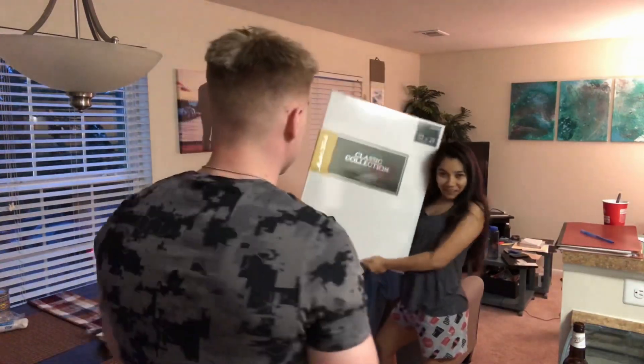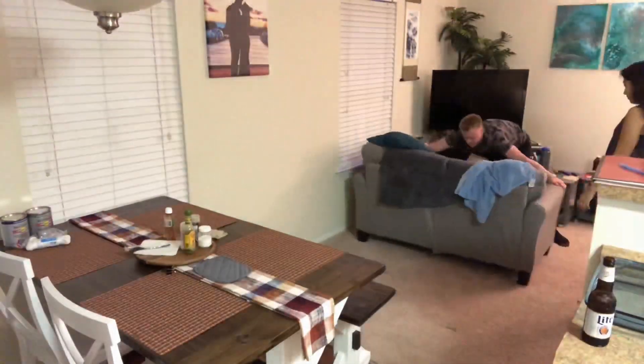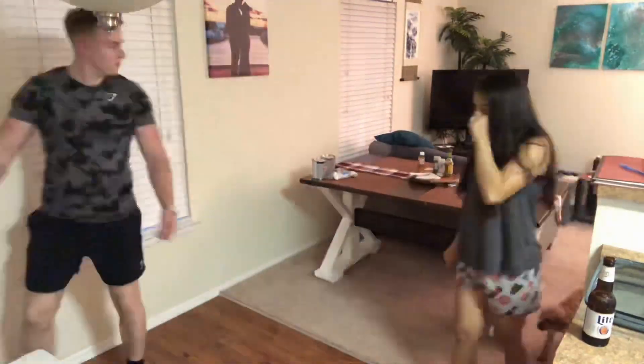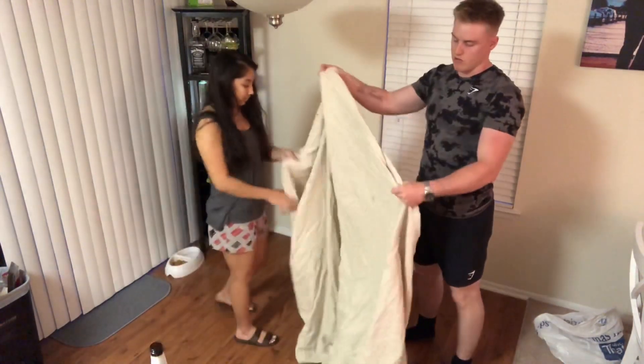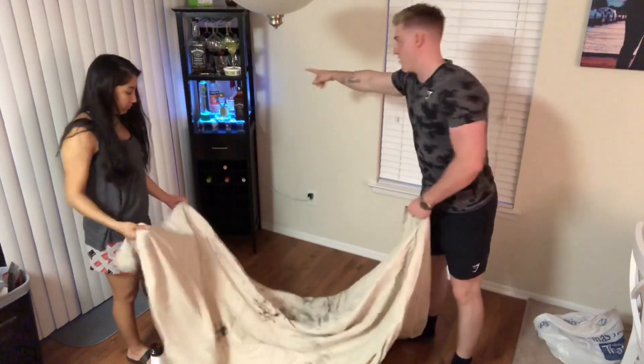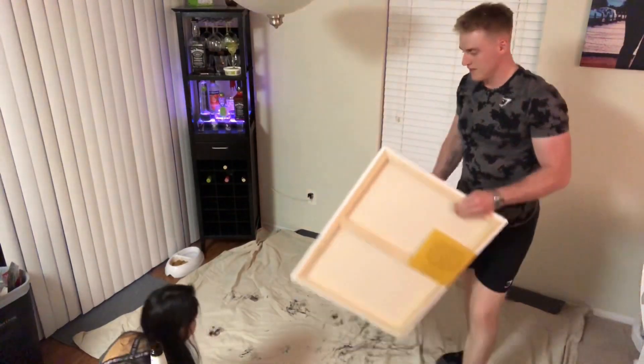Alright guys, now it's time to do what you all came here to see — painting! We got a good-sized canvas, 22 by 28 inches. First step is moving the dining table to the living room because we don't have the space for it. This right here is like a layout that basically protects the ground from all the paint stuff — we got this when we painted our wine rack.